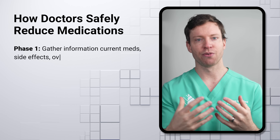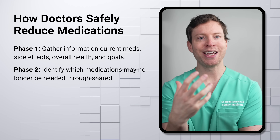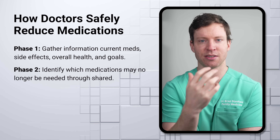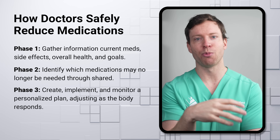We've seen a few of those examples already. If a conversation about deprescribing makes sense, here's the process I work through with my patients — three simple phases. First, we gather information: what is this patient currently taking, are there any problematic adverse effects, and what is the patient's health status and goals? Next, we identify medications that might be appropriate to stop — it's a shared decision-making process. It's not my job to tell patients what to do; it's my job to educate them about potential benefits and harms, and then the patient weighs that information against their priorities, goals, and risk tolerance to decide whether to stop. Third, we create and implement a concrete plan — deciding which medications to stop or reduce and how to go about it. Proper follow-up is essential, because the body doesn't always react as expected and we need to be ready to make adjustments.